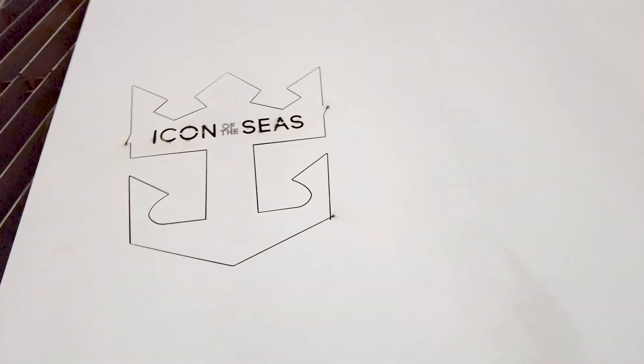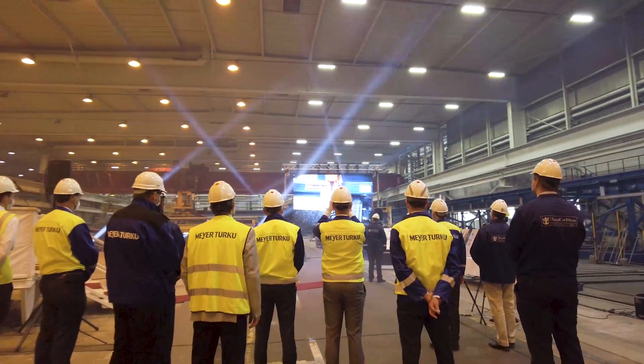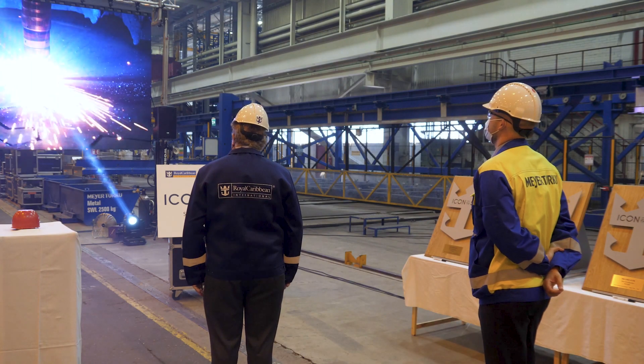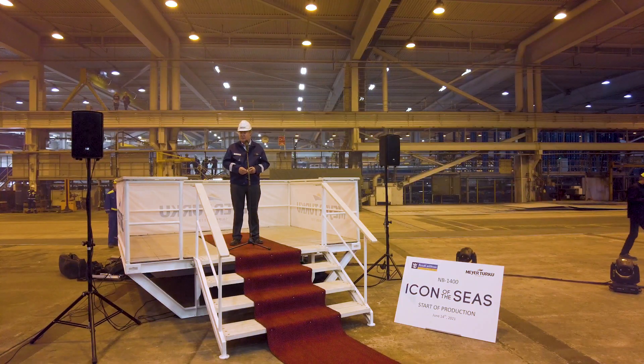Here we are. It's a very exciting day, and I think it's the beginning of a new chapter for Royal Caribbean. At Royal Caribbean International, we truly are very excited about Icon of the Seas and we look forward to the future. We've built a lot of ships here in Turku, and we're very excited to build the largest and most spectacular of them all — Icon of the Seas.